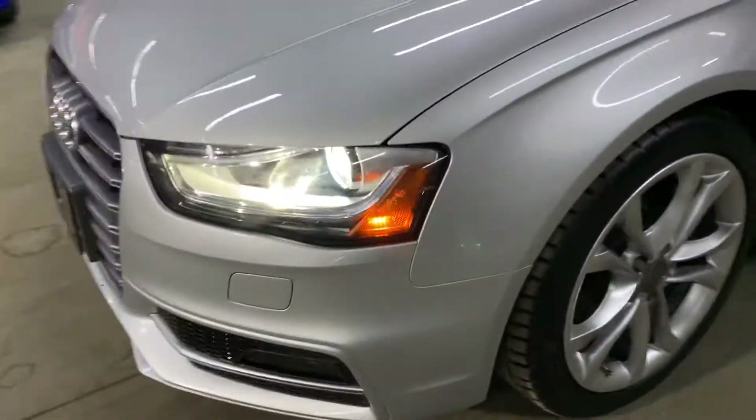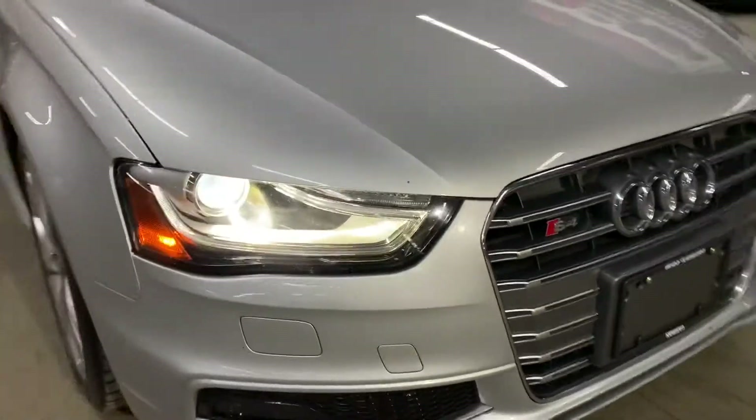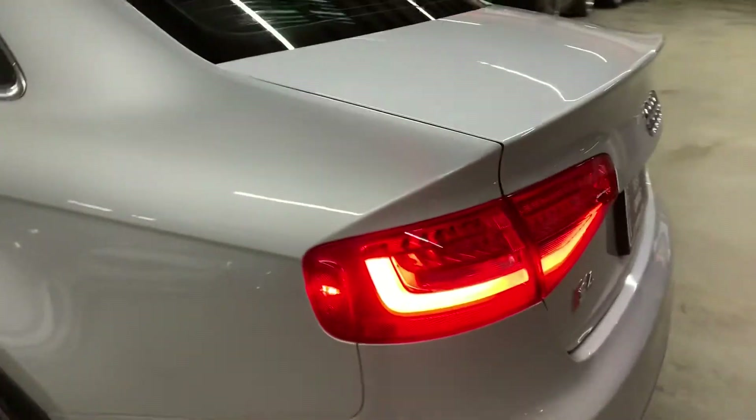Let's go ahead and take a quick walk around so you can see the headlights and tail lights, making sure that they are working properly. Headlights are looking good. Let's go ahead and turn them on, then turn them off, and turn off the vehicle as well.